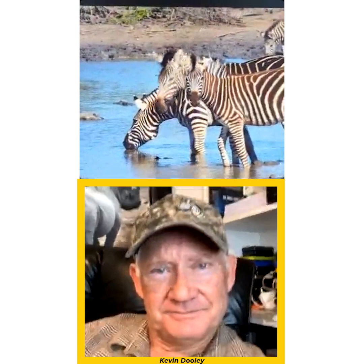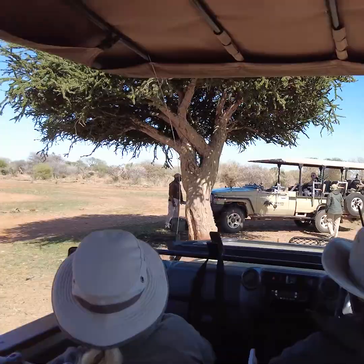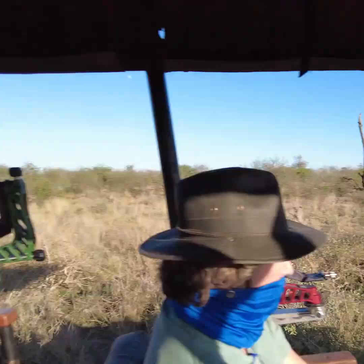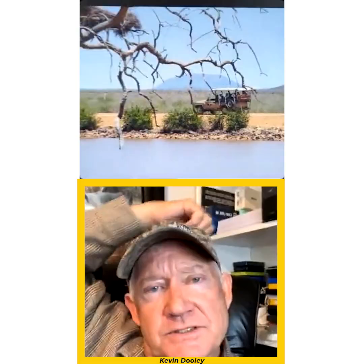There's so much space in the vehicle that people have incredible opportunities to move about — it's open all the way around. In Botswana we don't have tops on the vehicles because some of the terrain would rip a top off. In South Africa we do have tops which give a little more shade, but it's open all the way around. The opportunities are just amazing.